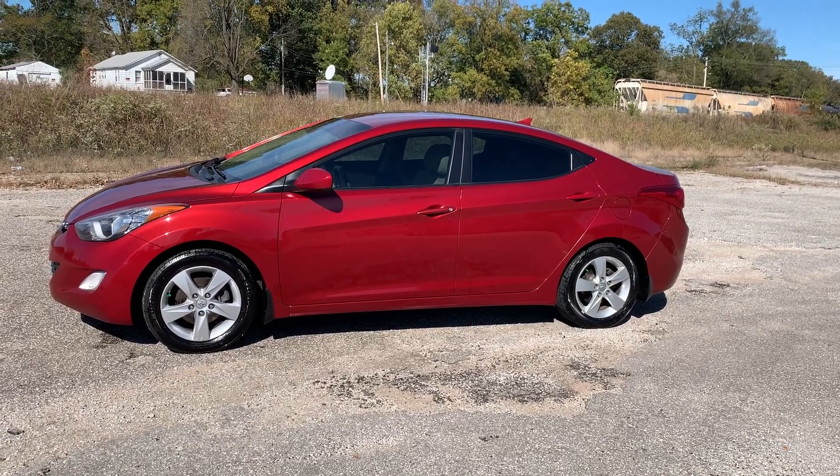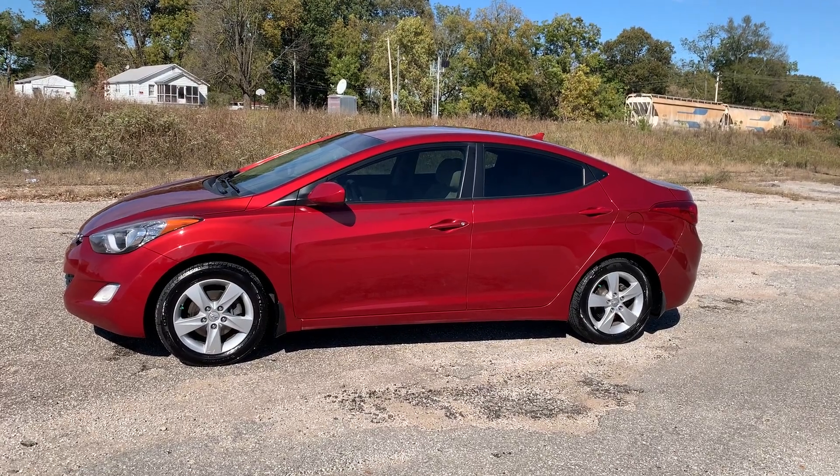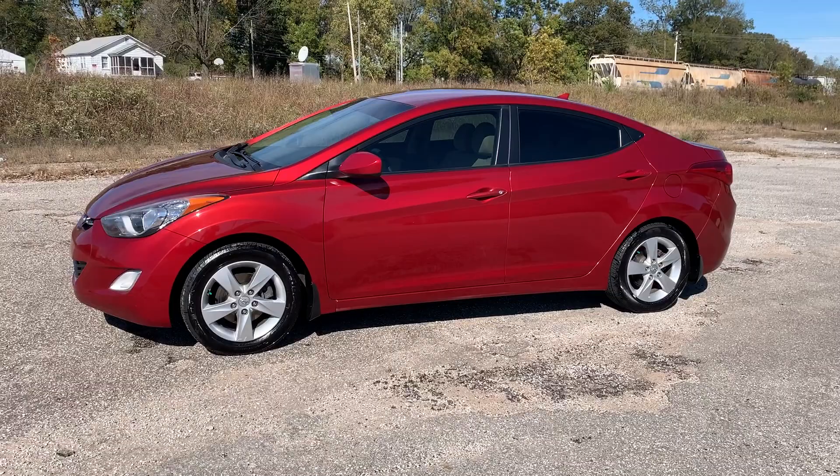Welcome to Beards Auto Sales. This is our 2012 Hyundai Elantra. It's a really clean car, local trade.